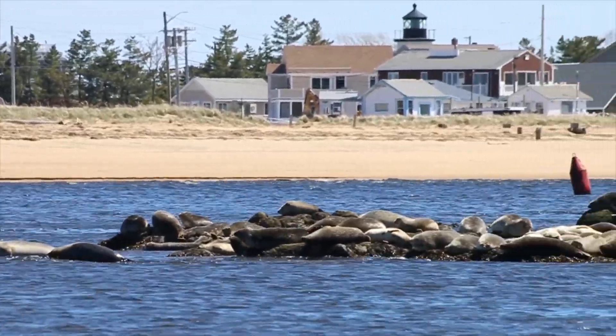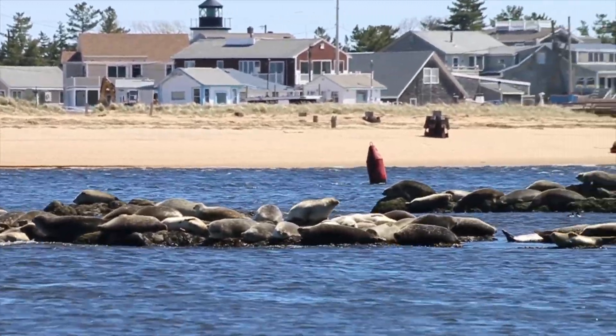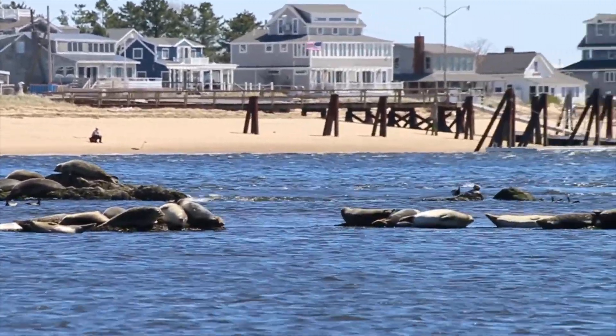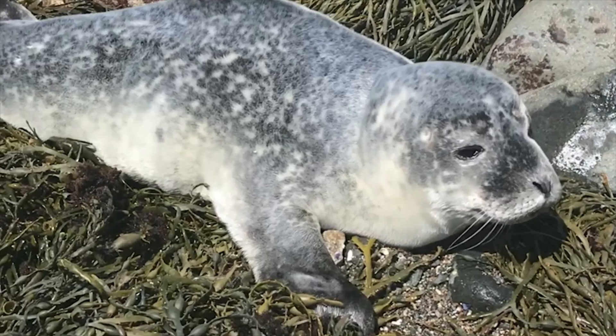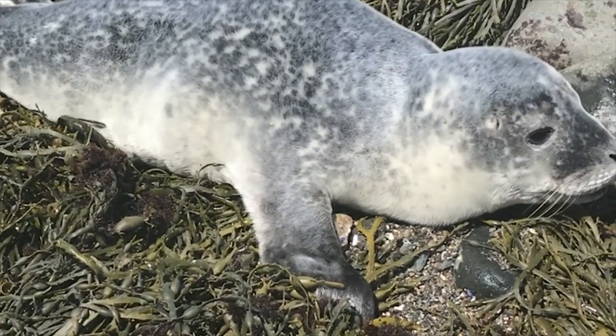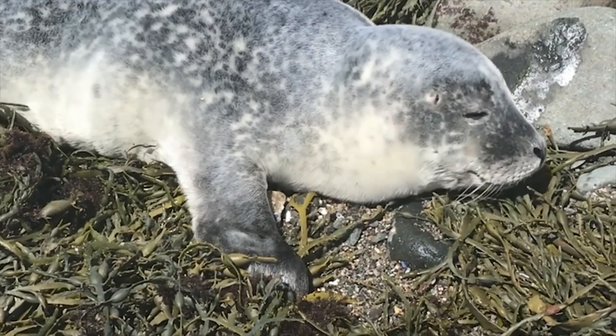They're about to start pupping season, which is a very exciting time for these animals. They give birth to their young typically in May and June, and they're only with mom for about three to four weeks, and then they're completely independent. They're only about 20 pounds when they're born, and when they're full grown they're about 250 pounds and five to six feet in length.